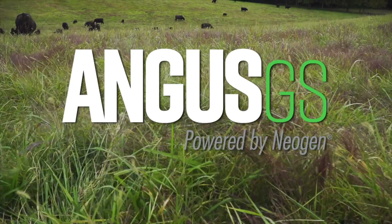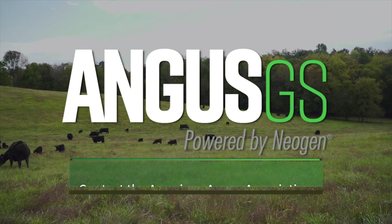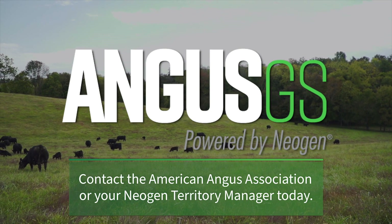Angus GS powered by Neogen is the highest industry standard in genomic testing for your whole herd. Contact the American Angus Association or your Neogen Territory Manager to test today.